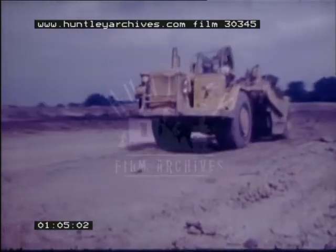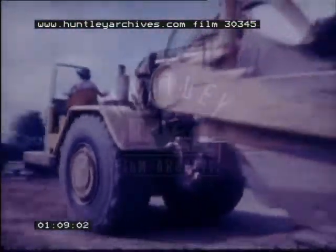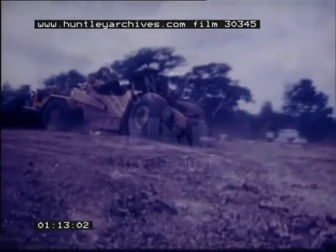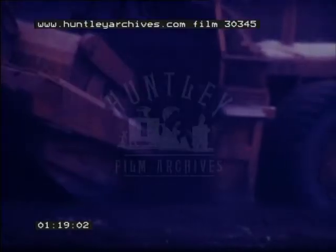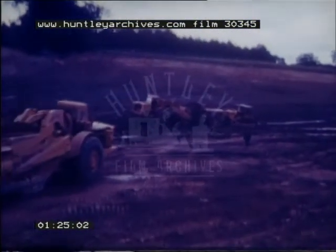There has been a continuing process of development with this type of plant. Much of the resulting increased productivity has been achieved by the use of very large machines capable of travelling at relatively high speeds. These machines have very high wheel loads which accentuate the problem of earthwork construction under our climatic conditions, especially with cohesive or silty soils. Work is often seriously interrupted or even entirely suspended in periods of prolonged wet weather and during the winter.